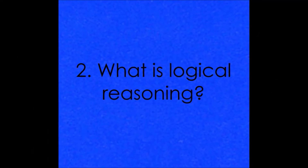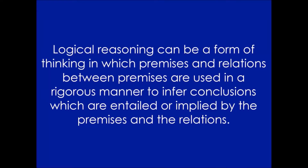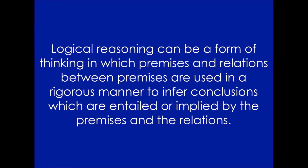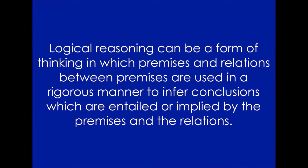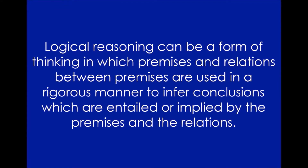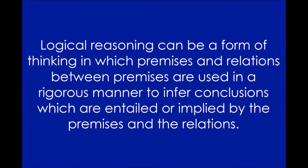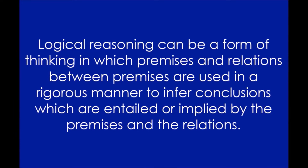Two, so what is logical reasoning? Logical reasoning is the process in which we use information such as facts to make a decision or draw a conclusion. Logical reasoning can be a form of thinking in which premises and relations between premises are used in a rigorous manner to infer conclusions which are entailed or implied by the premises and the relations.